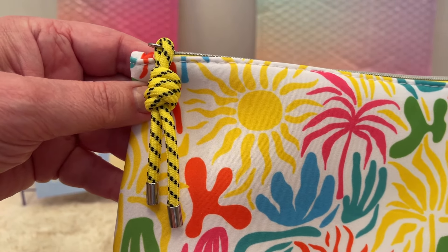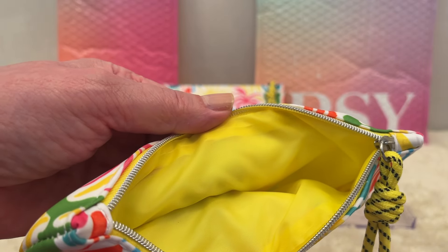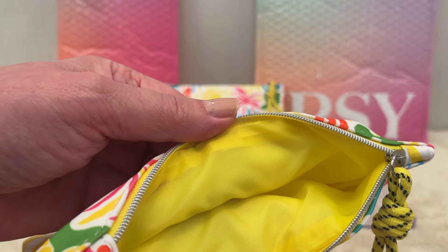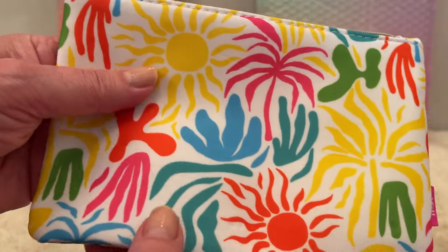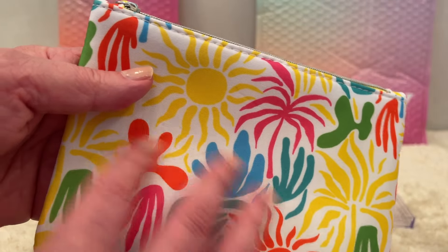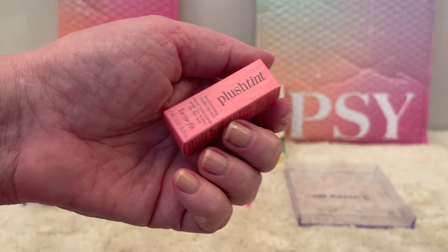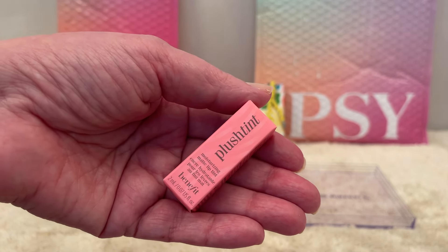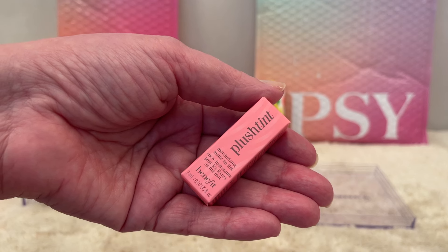Here we have the beautiful theme this month with all these beautiful colors, the sunshine, and the pool tag is really unique. The bags are always fully lined and the fabric this time around is like a neoprene — like a scuba diving outfit — so this is perfect for beach bags since sand won't stick to it. Starting with my first item: this is the newest launch from Benefit Cosmetics, the Plush Tint in Cream Puff, a deluxe mini. The full size would be $24.